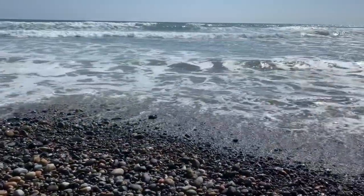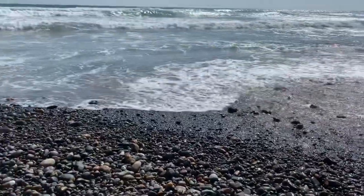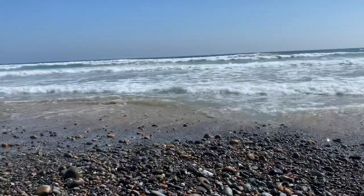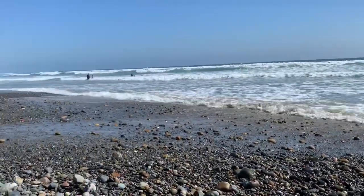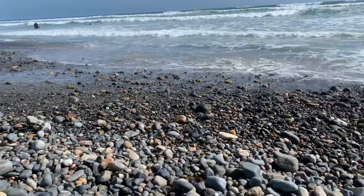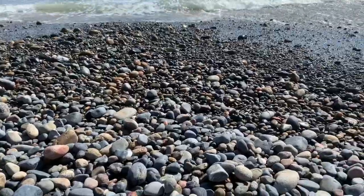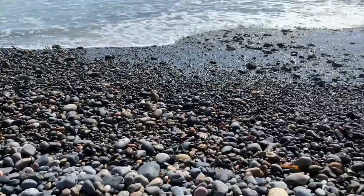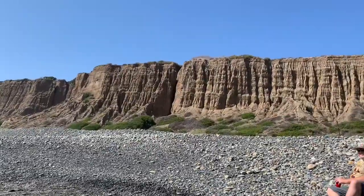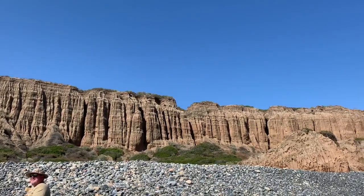Santa Nobre State Beach — you can see the shoreline. It's a little rocky, but once you pass the rocks it gets more sandy, and there's definitely people who swim, so it can't be that painful. There are plenty of great skipping rocks. Behind me are the Santa Nobre Cliffs. It's a great spot.